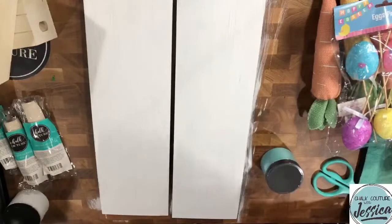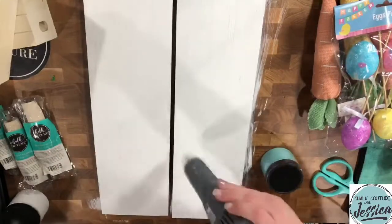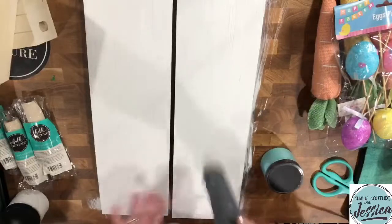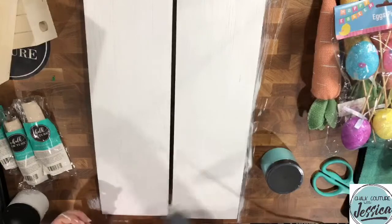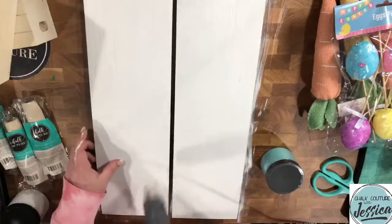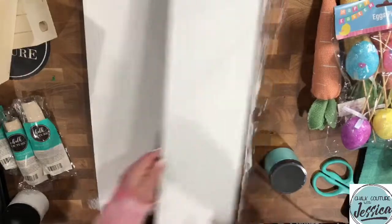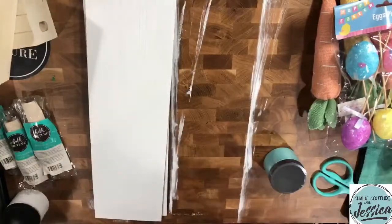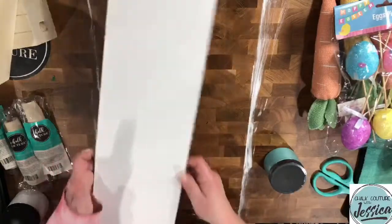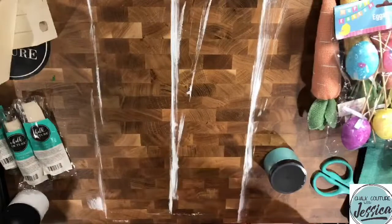Okay, so we are pretty much dry — dry enough that I can at least lift this up and put it on top of each other. We'll put it to the side and let me get this tabletop cleaned off real quick.